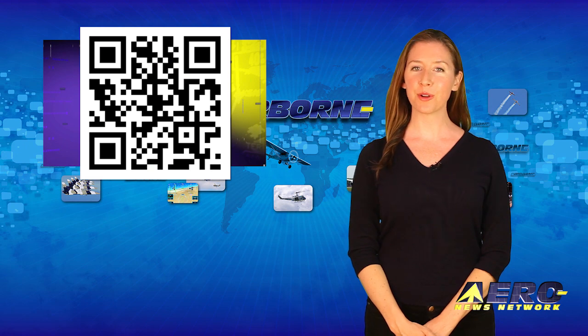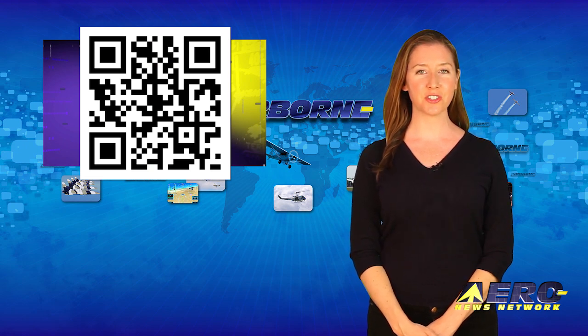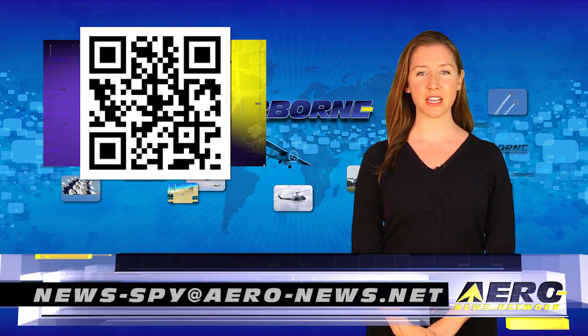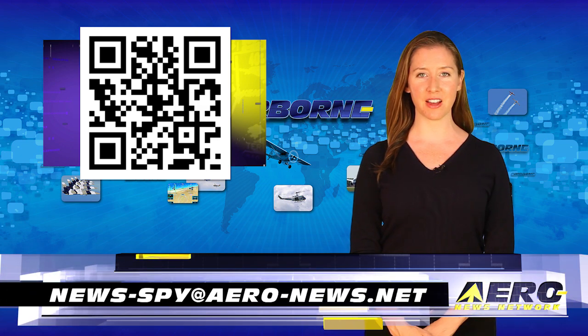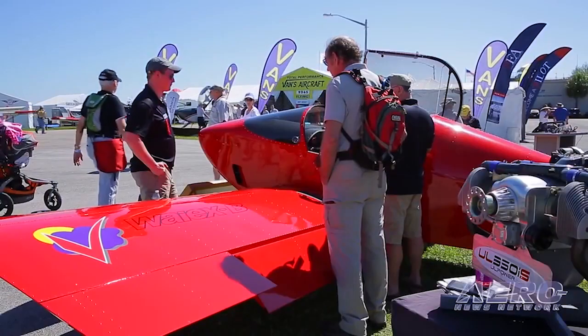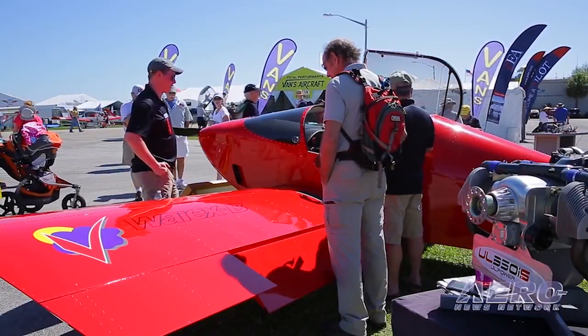Welcome back. If you have a story suggestion for Airborne Unlimited, Arrow TV, our website or podcast, just email news-spy at aero-news.net. Sonics Aircraft has been hosting the FAA's National Kit Evaluation Team as they audit the new Sonics and YX B model kits and the new Xenos motor glider quick build kits.